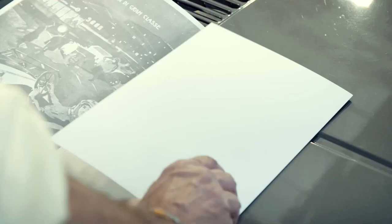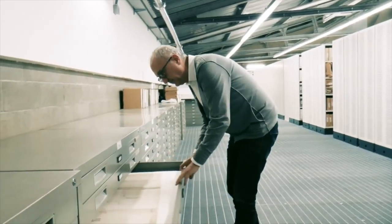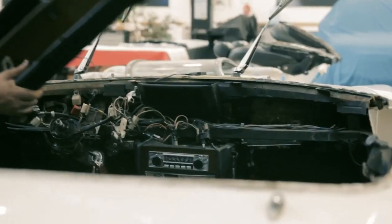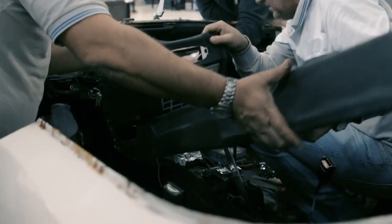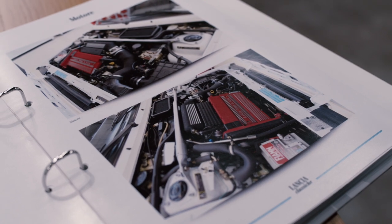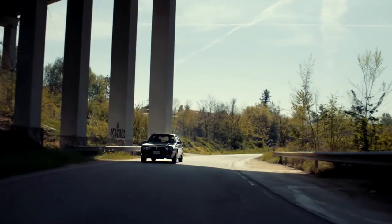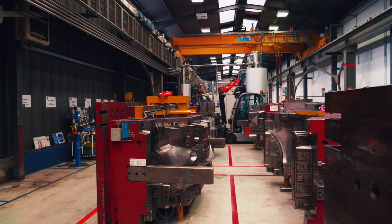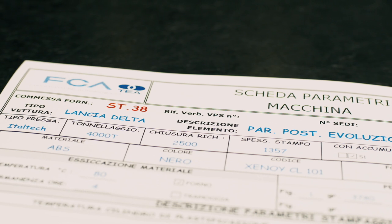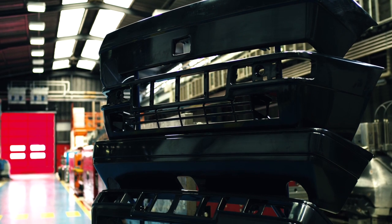The Certification of Origin and Authenticity services rely on extensive production archives and original technical drawings. Maintenance and restoration activities also include racing models, and even go as far as complete vehicle restoration, from interiors and exteriors to mechanical components. A dossier is created for every project, which includes technical documentation and photographic evidence of the work done. In collaboration with Mopar, certain spare parts have been recreated using the original moulds, such as the front and rear bumpers of the Lancia Delta HF Integrale and HF Integrale Evoluzione.